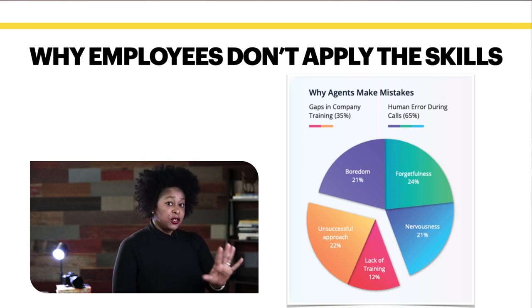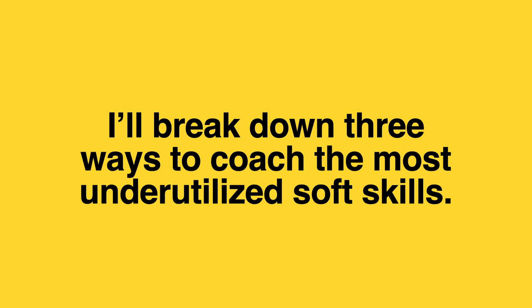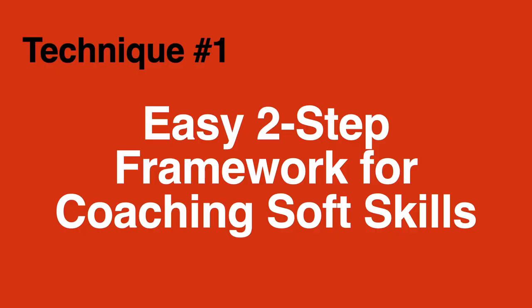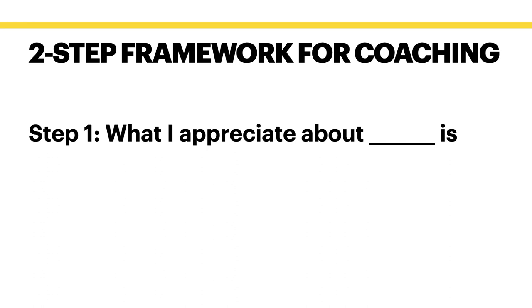So now I've given you five of the most underutilized skills and the top reasons why your agents are not delivering what you need. I'm going to break down three ways you can coach those underutilized skills in your business. Technique number one is an easy two-step framework for coaching soft skills. This framework is designed for situations where things are not so out of control that we need a five-step progressive discipline plan — it's something I want to bring to your attention because I want to see you improve. Only two steps, and every framework I'm going to share with you today is super simple.